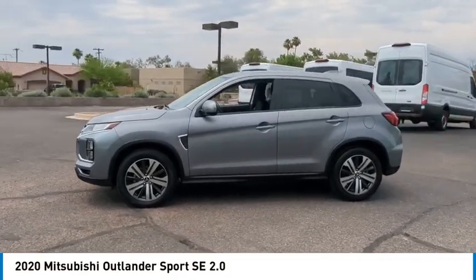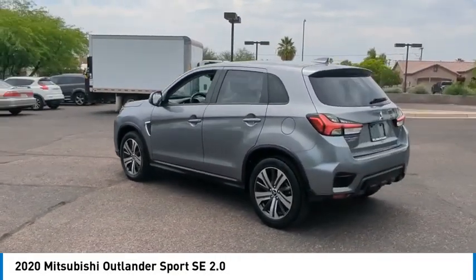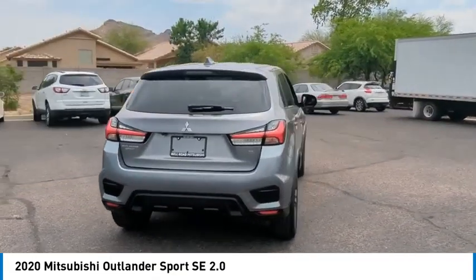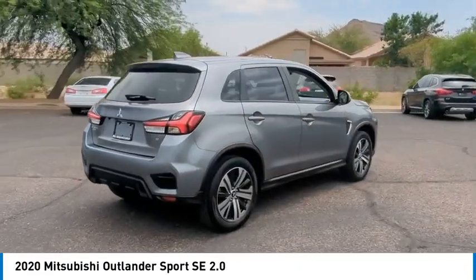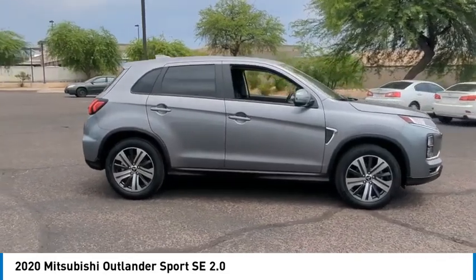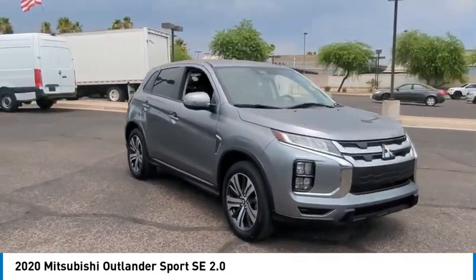Make a great choice today with the 2020 Outlander Sport. The all-new Outlander Sport features a fuel-efficient engine paired to either a five-speed manual or a continuously variable transmission and comfortable accommodations for five. Passengers will be treated to a refined ride in comfortable surroundings with a host of welcome features.